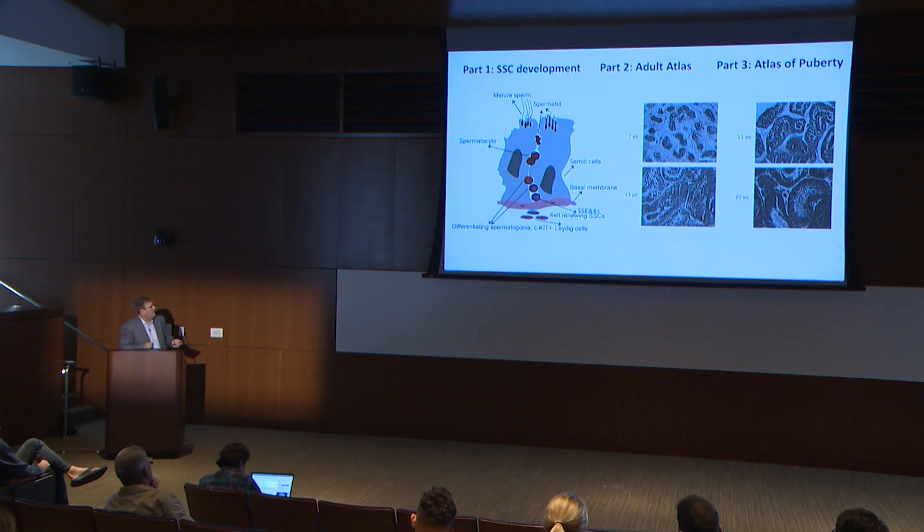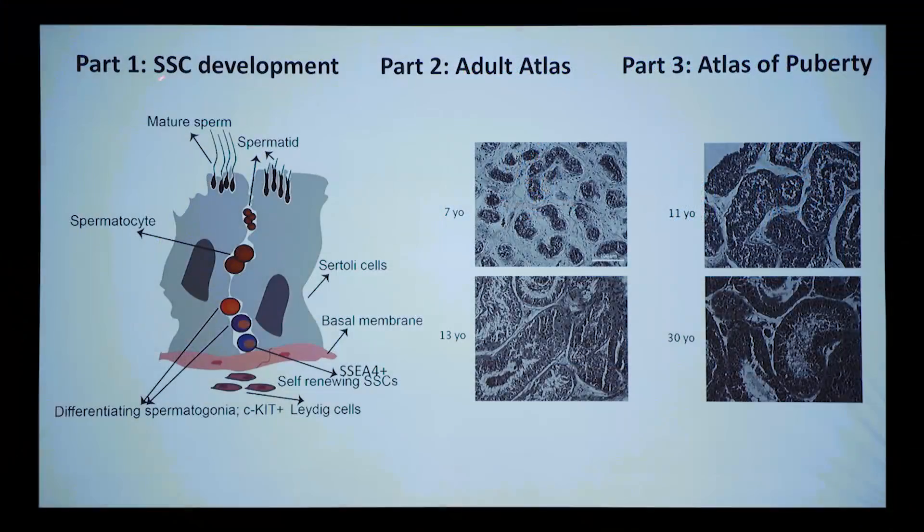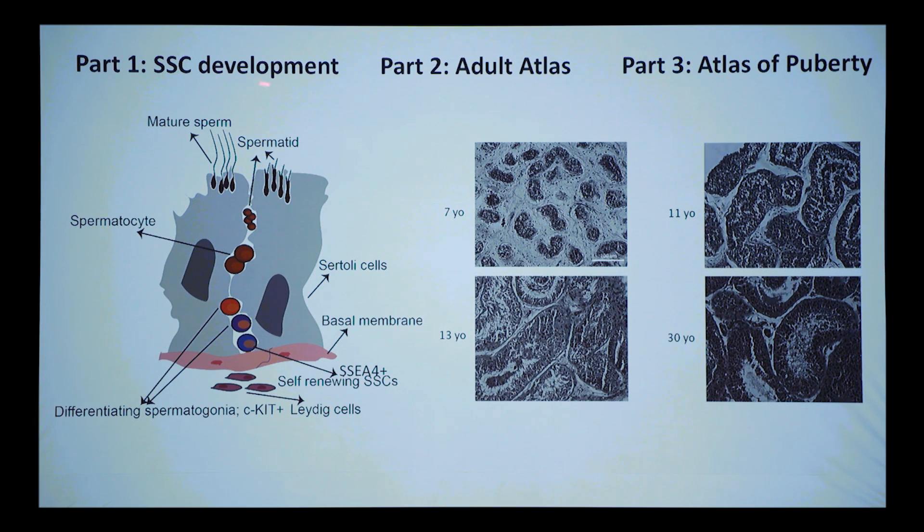I'm going to tell you three parts today: first, our initial attempts to understand spermatogonial stem cell development using the Fluidigm system involving cell sorting; then we progressed to the 10x system where we could look at the whole testis and do the adult atlas; and third, the Atlas of Puberty, which was published this morning at nine.